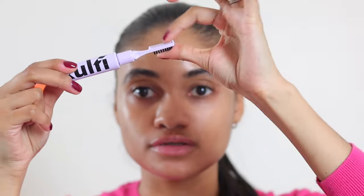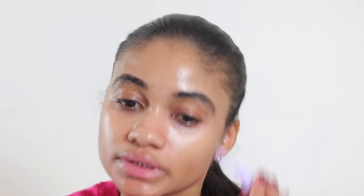Then I'm going to take this side, which is kind of like bristles and a brush, and I'm going to just put my brows really in place.